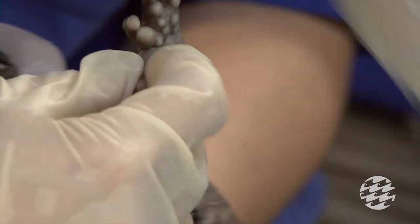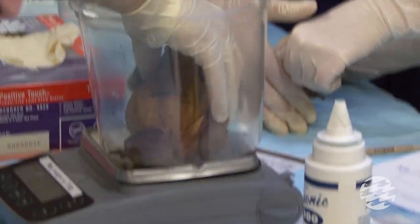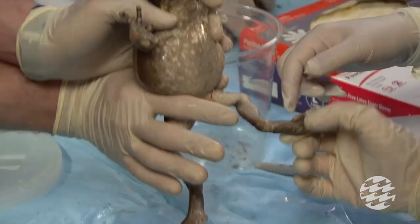We'll check their skin to see if there's any lesions or anything. We'll check their bones to make sure all their bones are whole and there are no broken bones anywhere. So if a toad needs medical attention after the Roundup, we keep them back in the backup area or we have special cages out in the rainforest that are out of the public area.